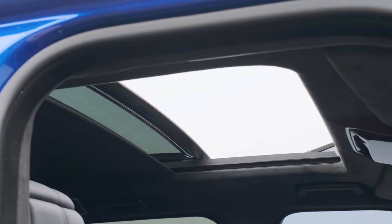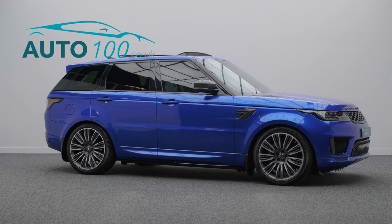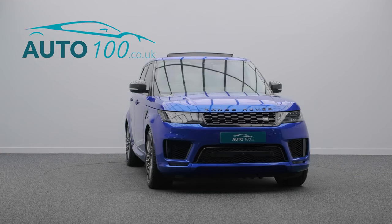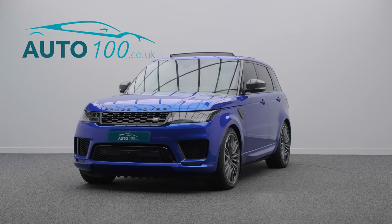Further features include a heated steering wheel, Meridian audio system, electrically adjustable memory seats with heating, ventilation and massage functions, heated and ventilated rear seats, satellite navigation, and a 360-degree camera with front and rear parking sensors, and so much more.